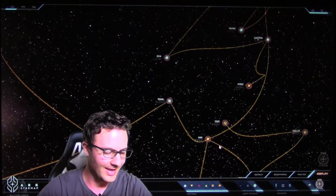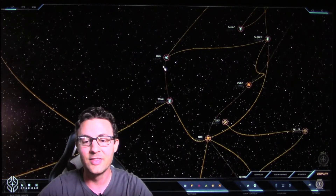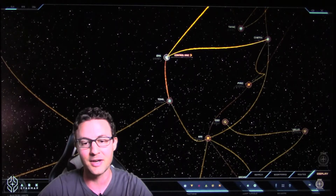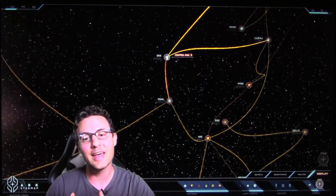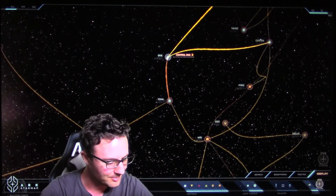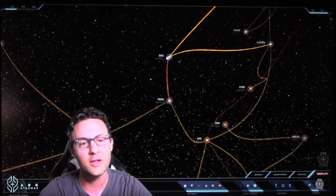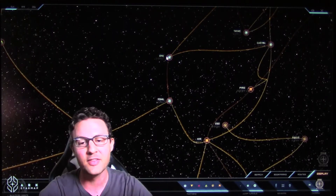Well, it turns out that a few years later, this jump point connecting it to Oya was discovered. At the time that this jump point was discovered coming in from Oya, this was — I believe, let me double check my notes here — 2721. So it's like five years after the initial discovery.